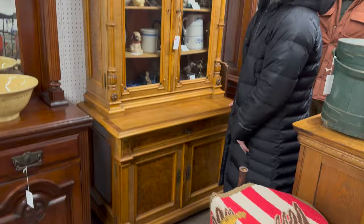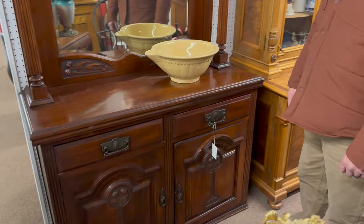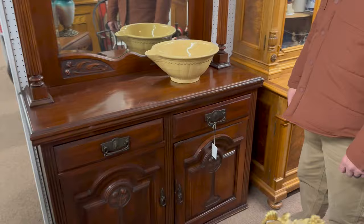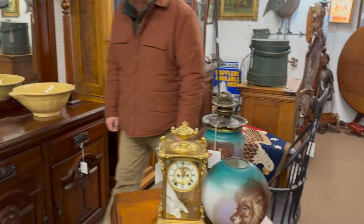A Victorian bookcase just came in — another new one. And look, there's a yellow ware bowl — I filmed one yesterday that had a bunch of chips in it. How much is this one? $149. The one we sold yesterday was $49 and had about ten chips in it. I like that lion lamp right there too — Gone with the Wind lamp.